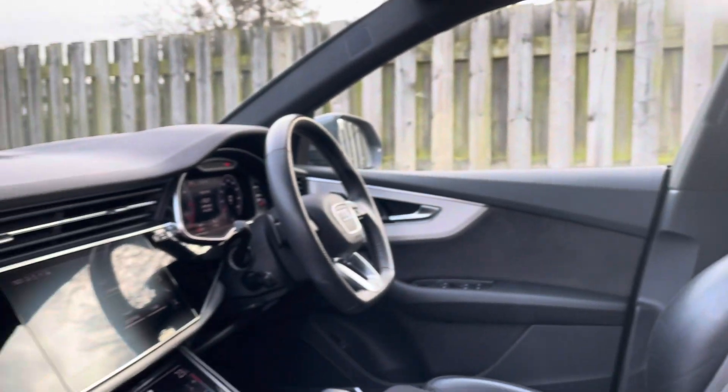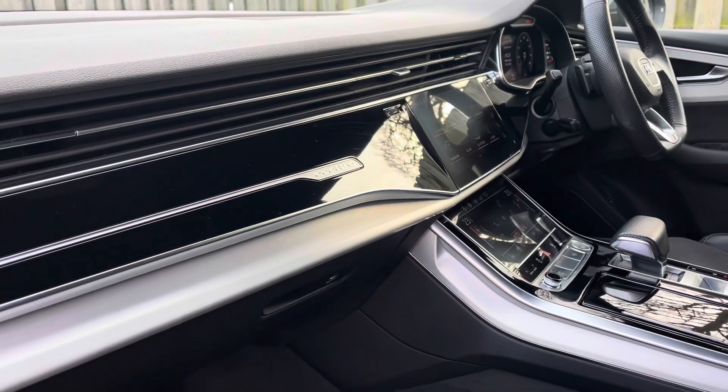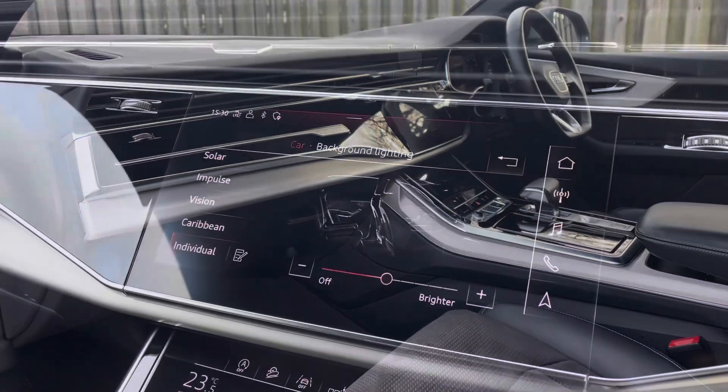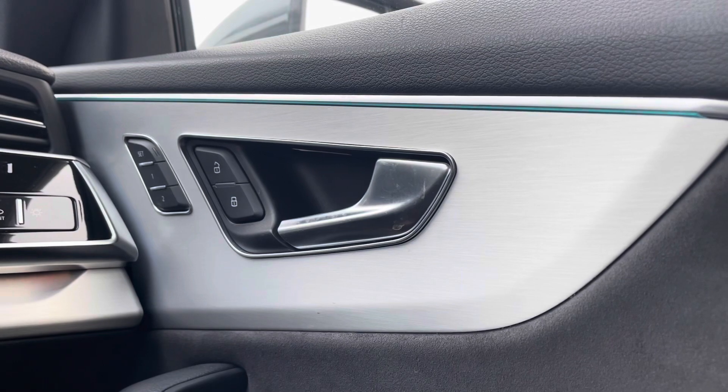The vehicle's contrasting glossy black and matte brushed aluminium inlays give the car a lovely polished and refined addition. The extended LED interior lighting pack allows you to choose between your favourite interior lighting colours and intensity, making your driving experience a little more personal to you.